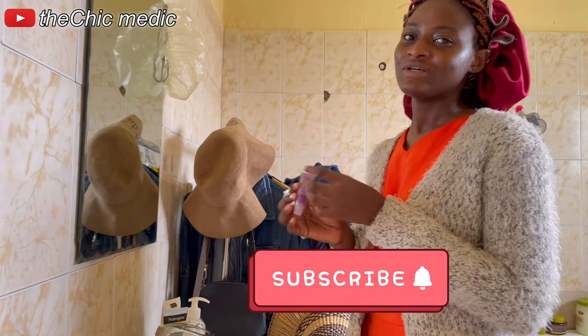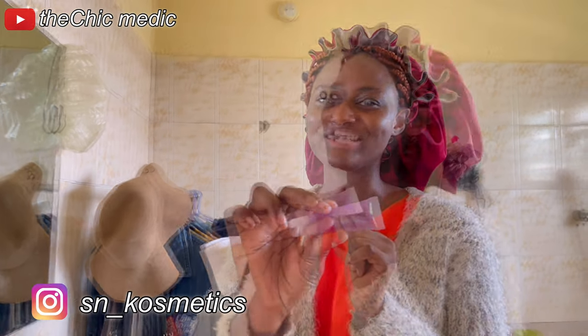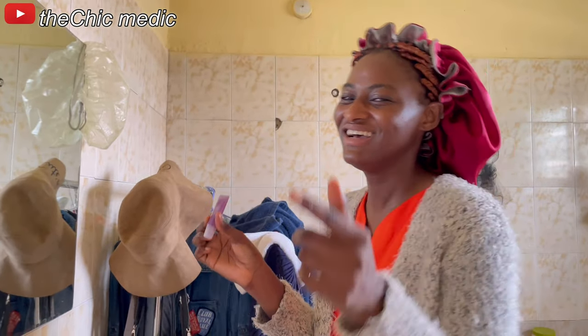And lastly, your skincare routine is incomplete without lip care. I'm using this lip gloss from SN Cosmetics — our business!